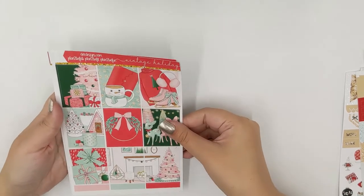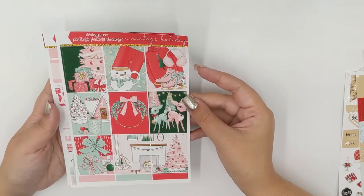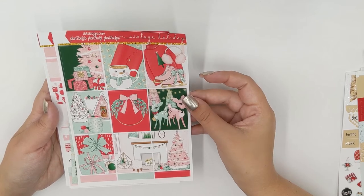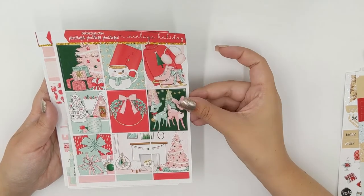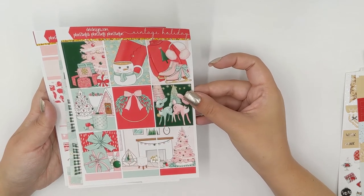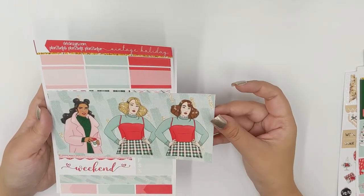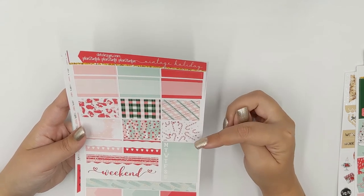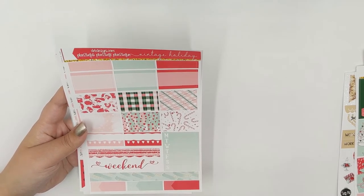Last but not least we have Vintage Holiday. This one is not foiled but it is still stunning — you can choose to foil it and pick your foil; it will be available in shop on Wednesday. Today is Monday. You have your nine full boxes — look at that double scene with the Christmas tree and the fireplace — and that mint color again, so pretty! Again you have your girl full boxes, your labels, your half boxes, your decorative half boxes, your habit trackers, your weekend banner, extra washi, your Monday through Sunday, and some appointment labels.